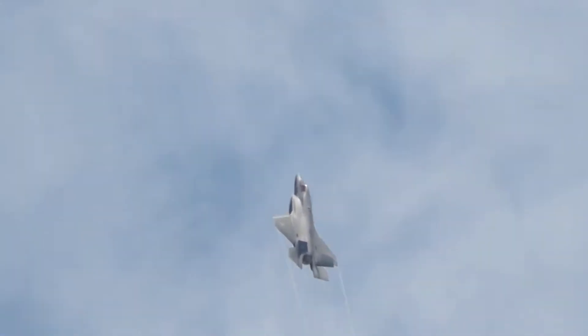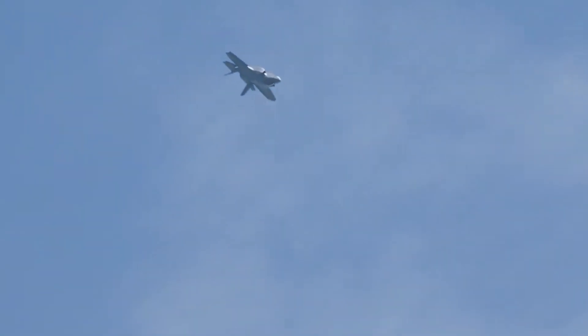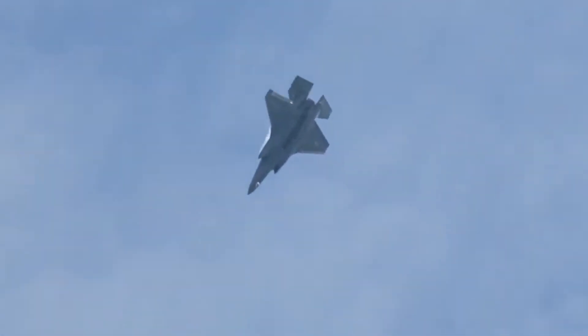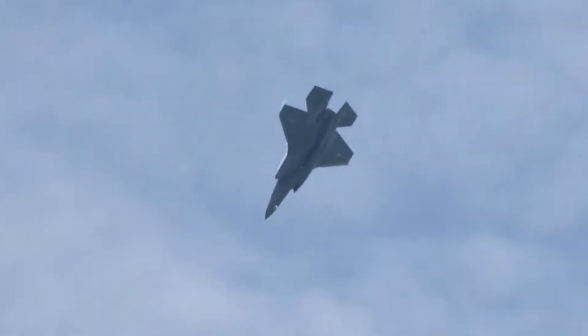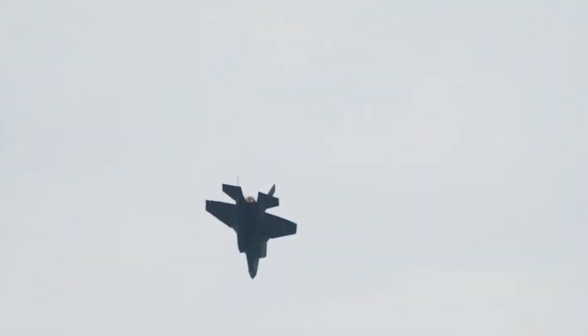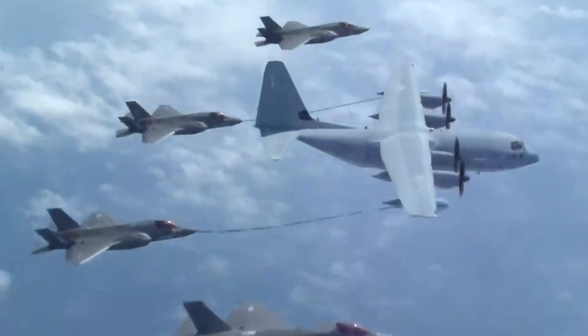F-35B STOVL orders and deliveries: Customer orders include USMC (340 aircraft) and Italian Navy (22 aircraft). The UK ordered its first F-35Bs in 2009, with a third ordered in January 2010. The UK Ministry of Defence plans to procure up to 138 F-35Bs for the Royal Air Force and the Royal Navy.